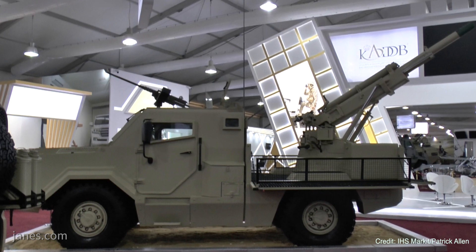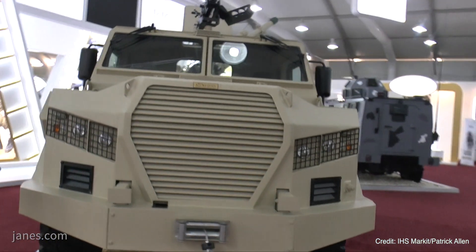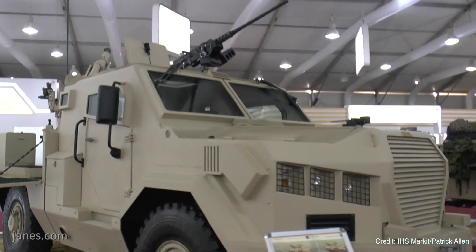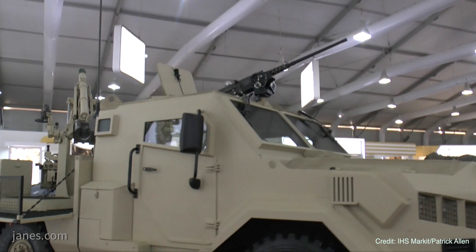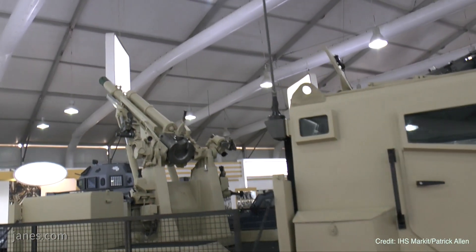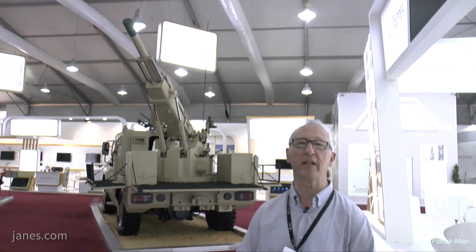As you can see, it's a Tartre chassis which has got a high level of mobility, fitted with a fully protected cab at the front. Mounted on the back is a turntable on which is fitted the complete elevating mechanism and barrel of the 105mm M102 towed howitzer, which has been in service with the Jordanian army for many years.